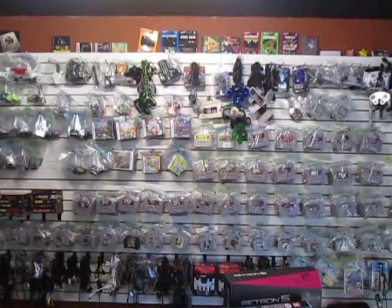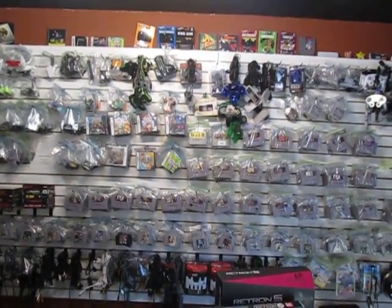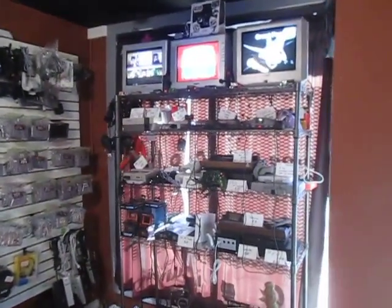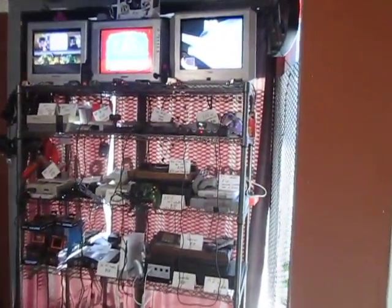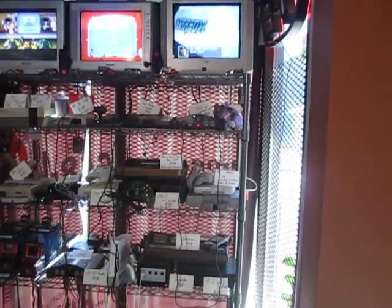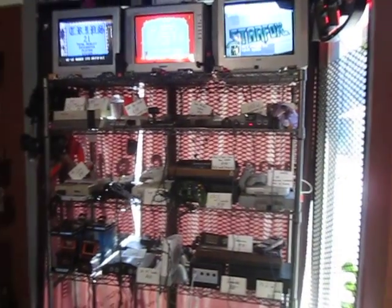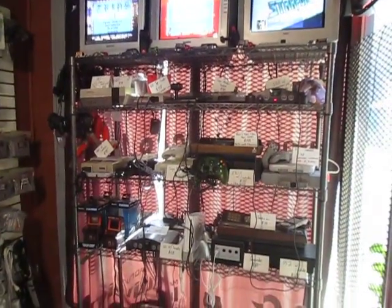There's all your cables and accessories. Super Nintendo and N64 games. And then over here we've got the other consoles — Nintendo, Dreamcast, Sega Master System, the Atari 2600, the Intellivision.